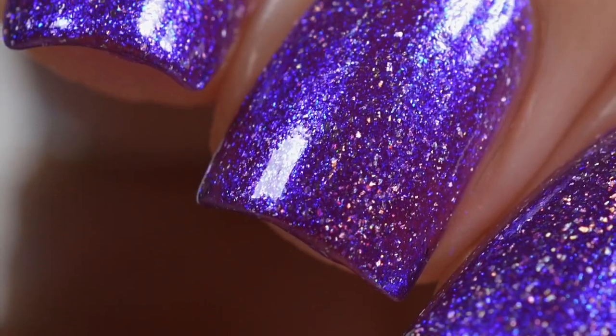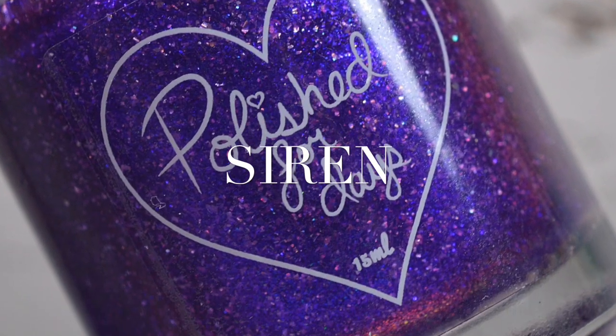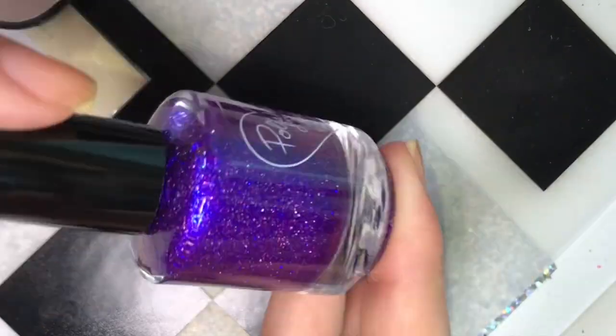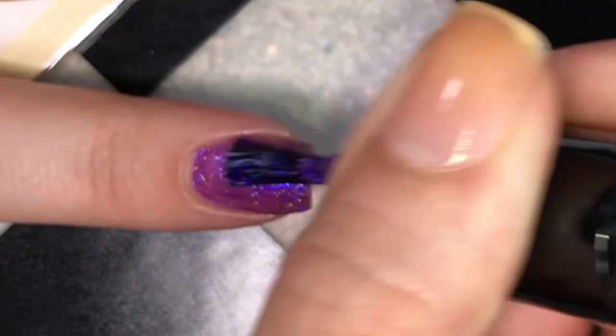Last year Jenna put out a Mythical Monsters Trio around Halloween and this is the follow-up 2.0 collection. This will be available October 12th at 11 a.m. Pacific Standard Time on the Polished for Days website, individually for $12.50 or the trio for $37.